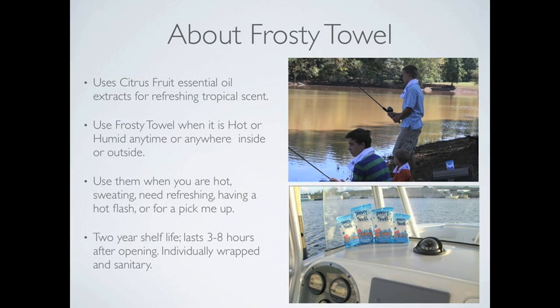Use Frosty Towel when it is hot or humid anytime, anywhere, inside or out. Use them when you're hot or sweating and need refreshing, have a hot flash, or just need a pick me up. Once open, they will cool from 3 to 8 hours.